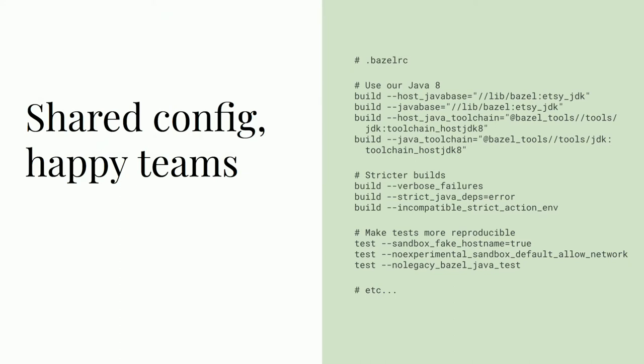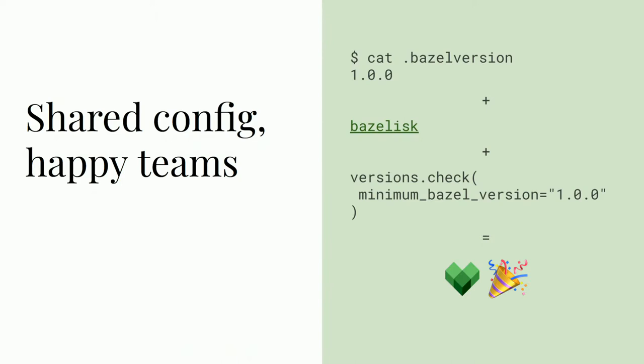Because Bazel rolls out major changes over several versions, there are flags so you can choose exactly when you adopt a new behavior. I also recommend adding a Bazel version file that specifies the exact version of Bazel your project works with. Then you can use a launcher like Bazelisk that will read that file and automatically fetch the right version of Bazel, so you don't have to install or update it yourselves. If you're into the belt and suspenders approach, you can also specify a minimum supported version right in your workspace. Sharing these Bazel configs will make your experience and your team's experience much nicer.